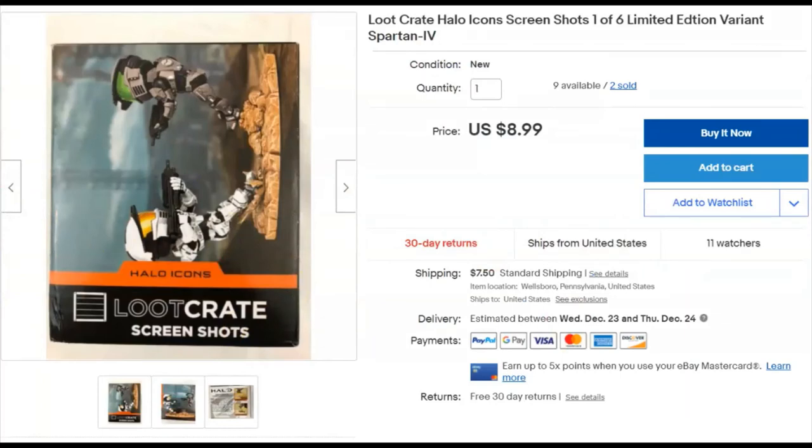Loot Crate — I picked up a bunch of these at Goodwill one day, selecting the ones with the best boxes. Paid a buck for this one. The store later repriced the remaining ones at $3.99 each, but I got mine cheap. Listed December 8th, 2018, sold December 6th for $8.99 plus shipping. Some of the other Loot Crate ones sold quickly; this one took two years. I should probably raise the price on what's left.